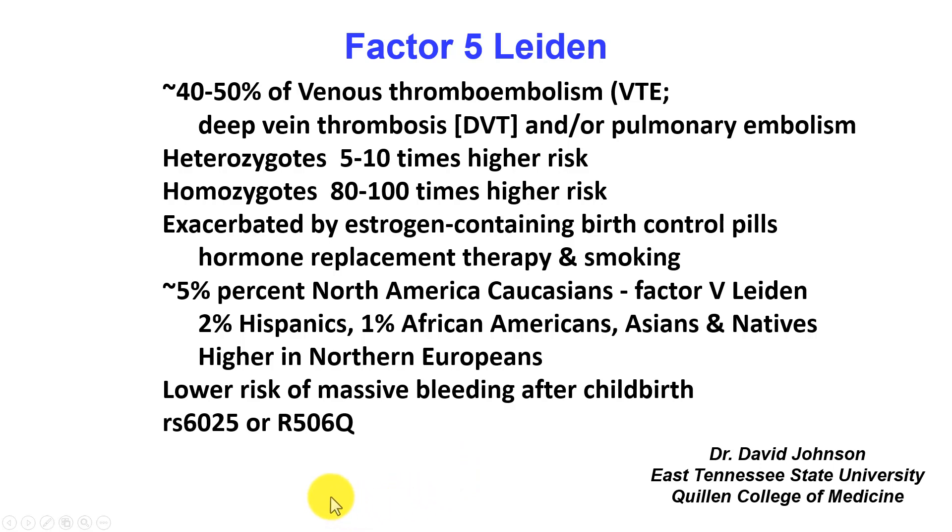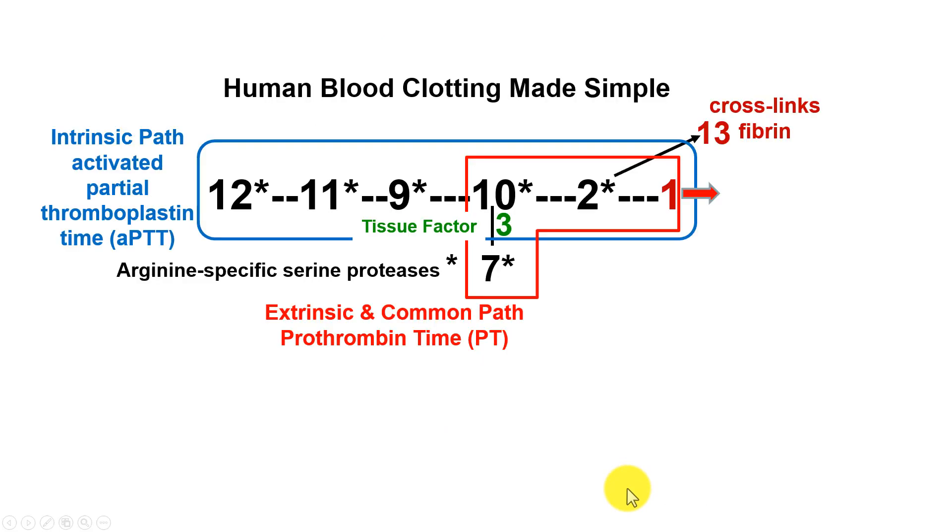The SNP for it is RS6025, and that is an arginine to glutamine change mutation that happens to be at residue 506 in the amino acid sequence. This is not medical advice but biochemistry and science.